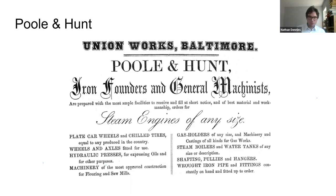They were making all sorts of interesting things, primarily for the railroad industry — wheels and axles, plate car wheels, chilled tires, hydraulic presses, and machinery for the textile mills. Another big manufacturing area for them was steam boilers and water tanks. So they were in a lot of different fields with ironworking.